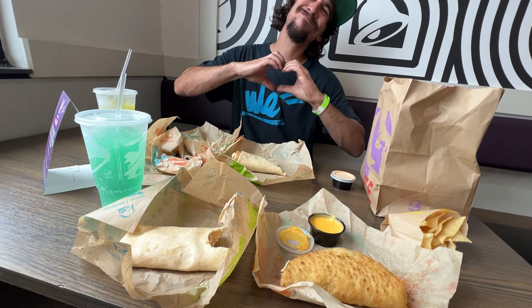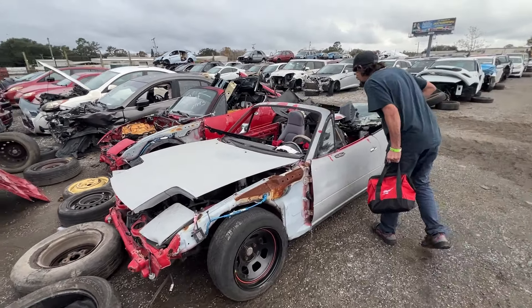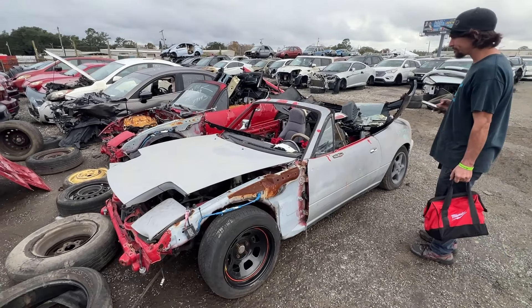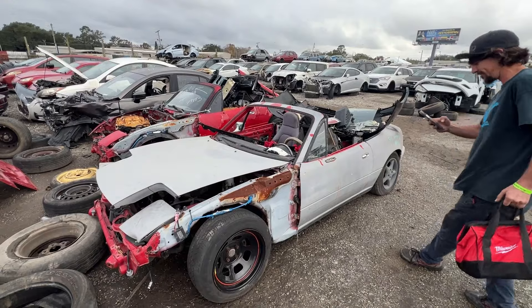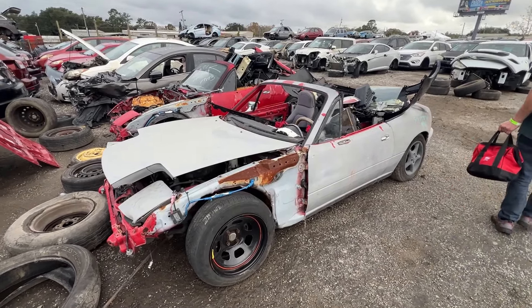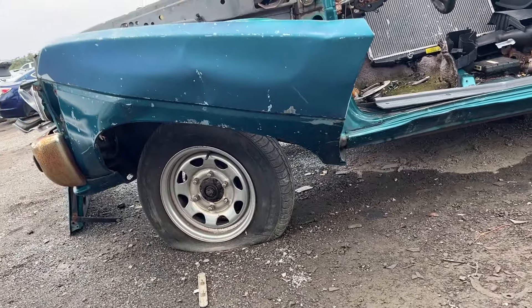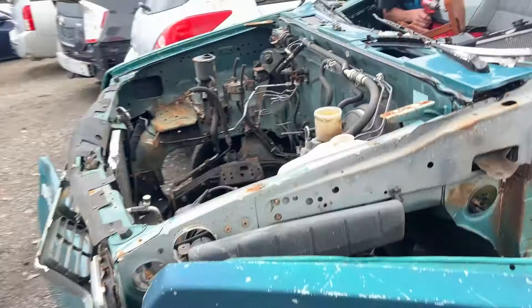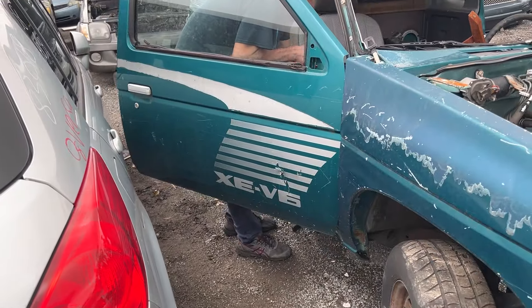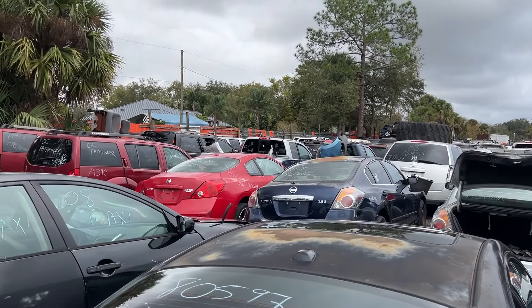More food and then junkyard next. Junkyard number two, and the first thing we come across is more Miatas. We're not even here for this — I put 20 steps into the junkyard and found a Miata. So this is what we actually came for: a fender and a door for Brian's truck. Just like the last yard, there's a lot of wrecked Altimas.